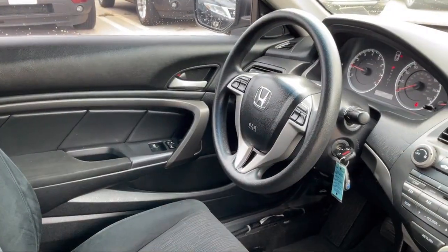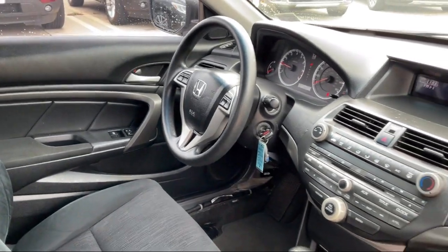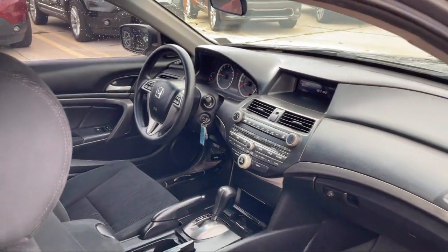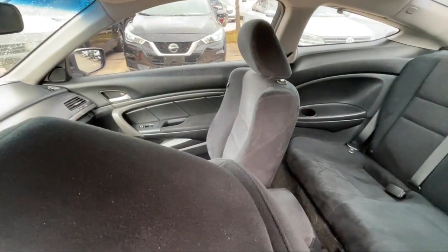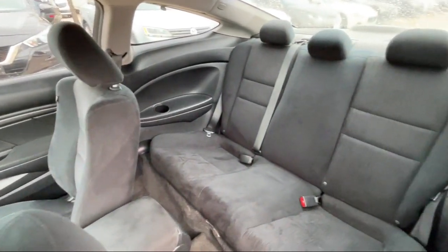Here at Best Bet Auto we are proud to offer high quality, low mileage pre-owned vehicles at competitive prices. As a family owned and locally run dealer, we offer our customers big savings over our competitors.